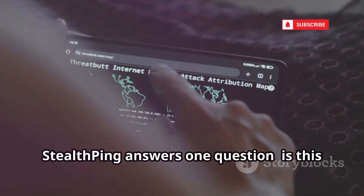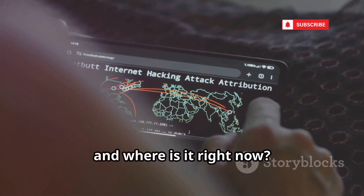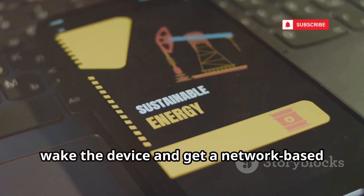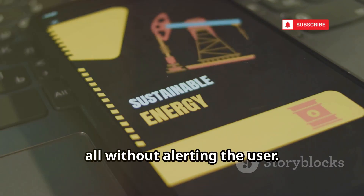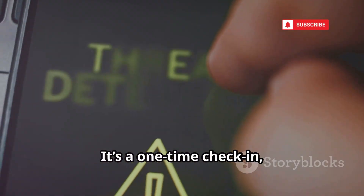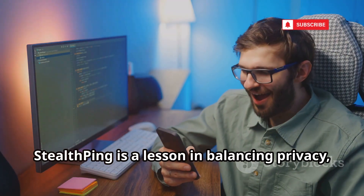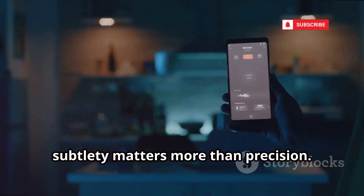StealthPing answers one question: is this device online and where is it right now? It sends a silent push notification to wake the device and get a network-based location fix, all without alerting the user. The trade-off is lower accuracy, but maximum stealth. It's a one-time check-in, not continuous tracking — a lesson in balancing privacy, stealth, and utility.